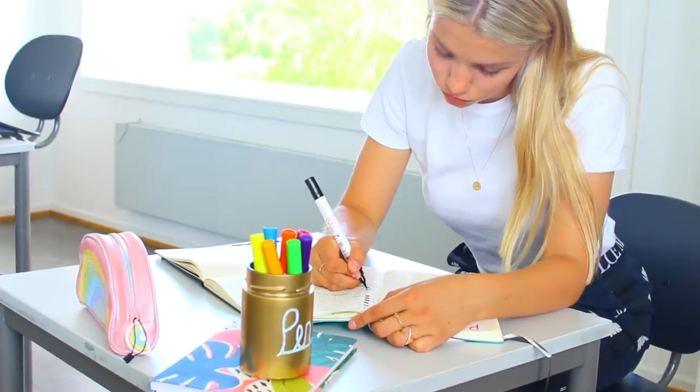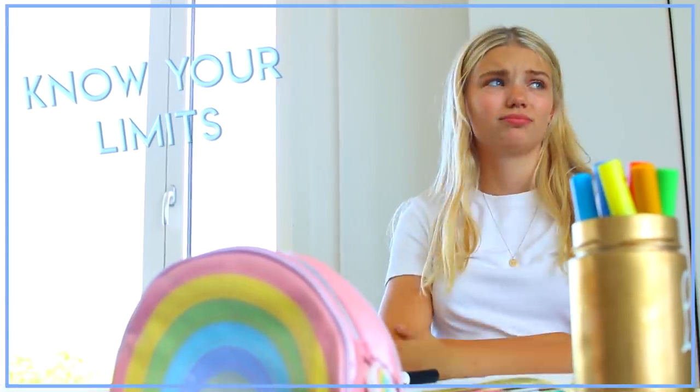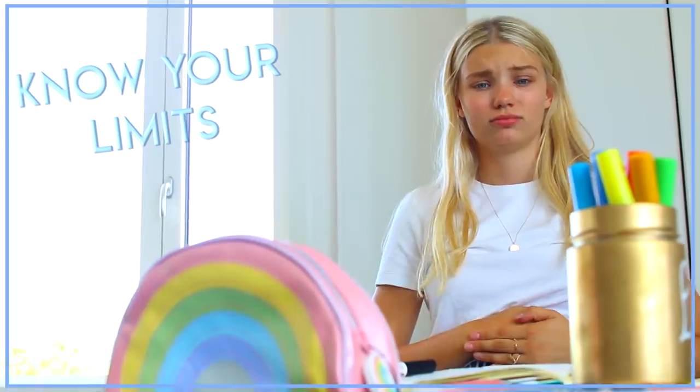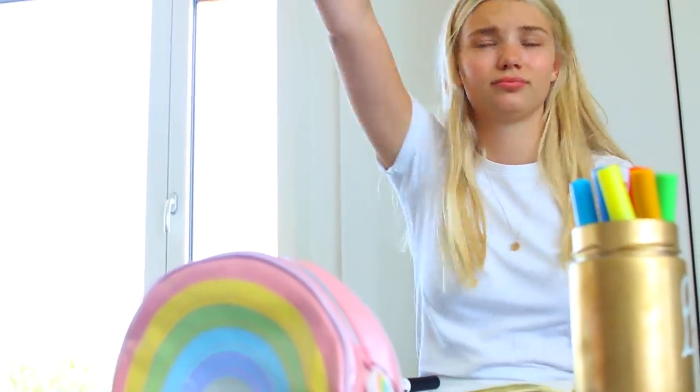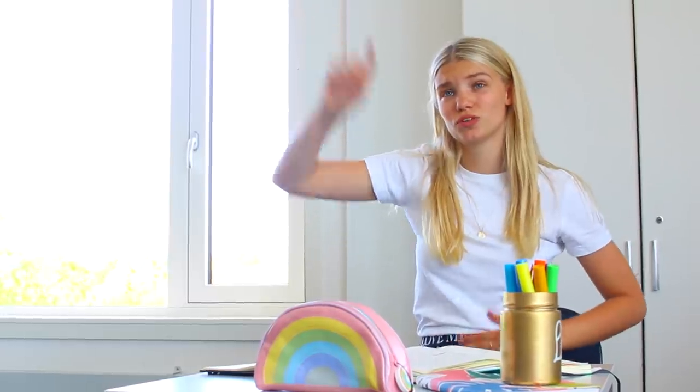Last but definitely not to be forgotten — know your own limits. I can't tell you the number of times my cramps have been so bad I was crying on the inside but stayed in school because I didn't have the courage to tell anyone. Know your own limits, and if you feel really bad, tell your teacher and ask if it's okay to go home and get well — I'm sure they'll understand.